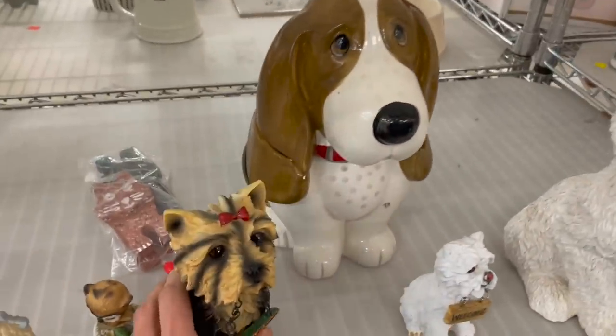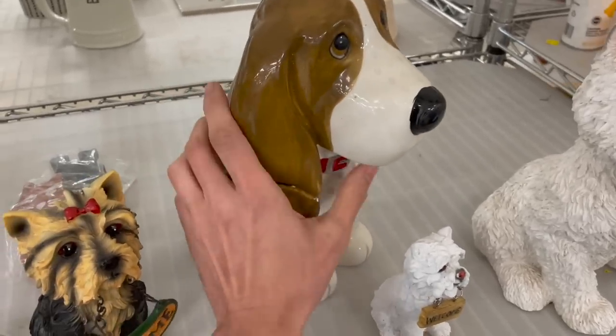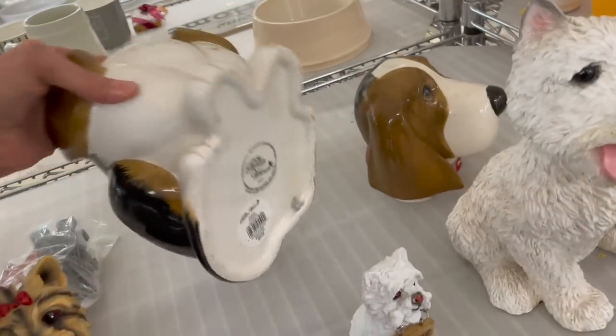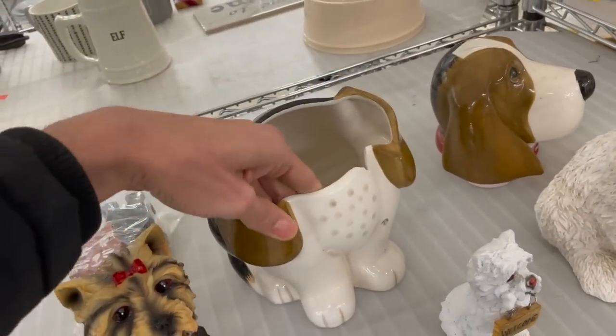Of course, I have to look at this cookie jar. Oh, they didn't tape the lid on. Let me take the top off. Oh, it's Pioneer Woman. Some chipping and a crack there. Put that back.